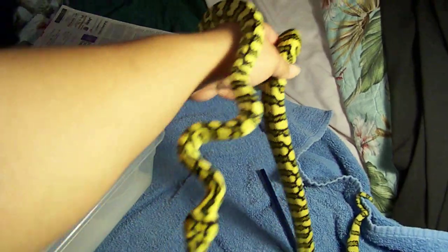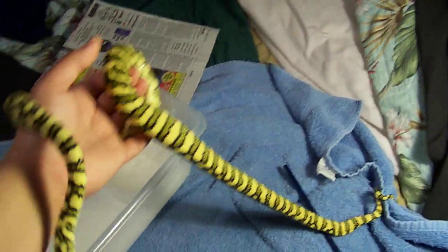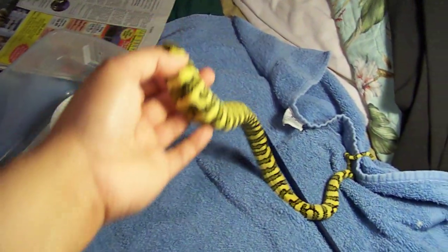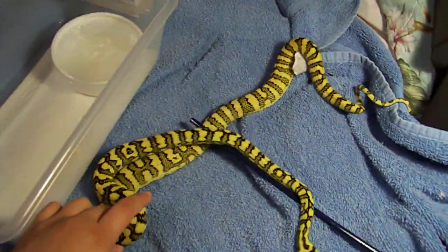I just shipped three snakes out yesterday, so I've got some room in the Yearling Juvenile Rack. She will be going in there, along with Ronin and Tiger Jag.